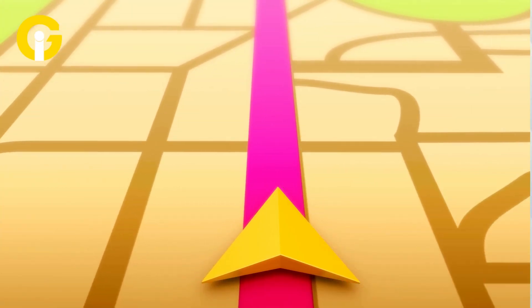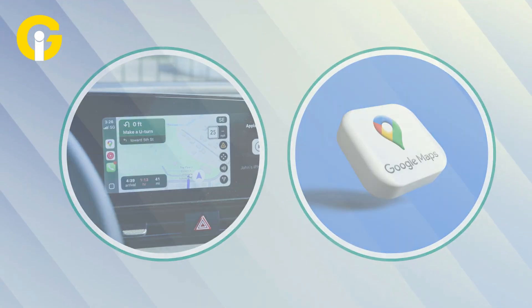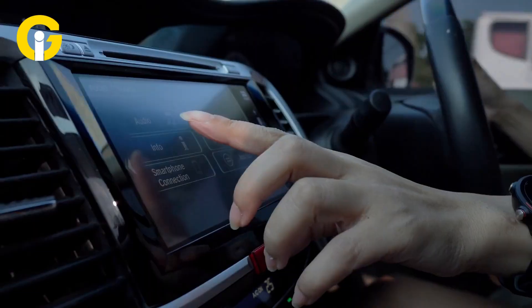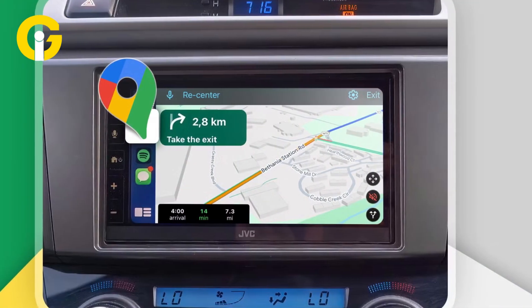Anyone using Google Maps on the road can benefit. While Google Maps already does a solid job of previewing the next instruction, this feature gives drivers a complete picture of what's coming without interrupting their music or podcast every few seconds. So whether you're on a road trip or navigating a city you've never driven through, this swipe-and-preview function is really a game changer.